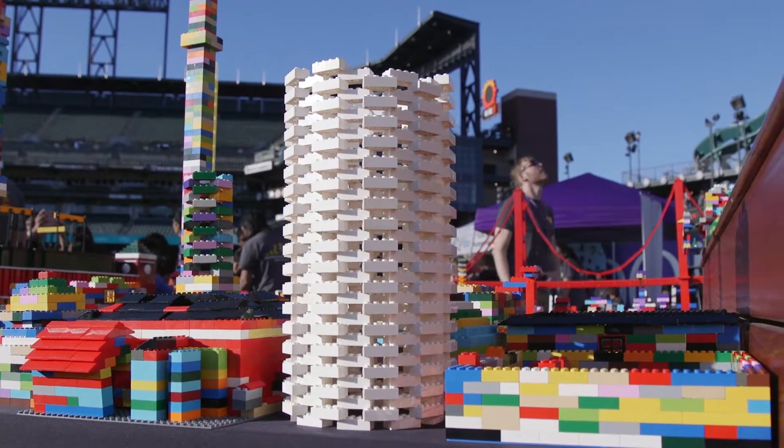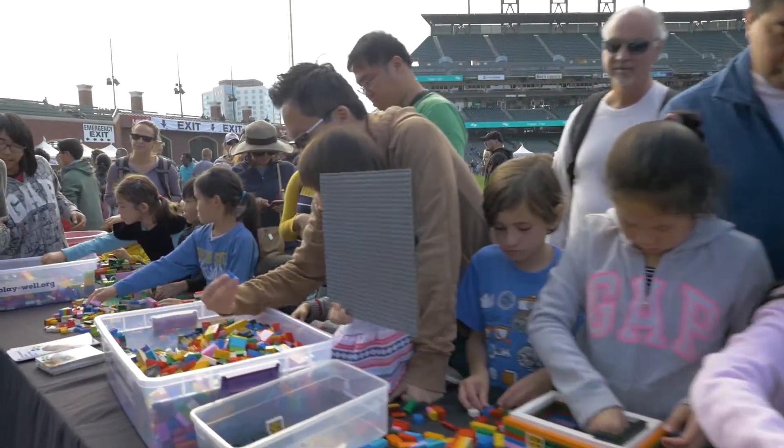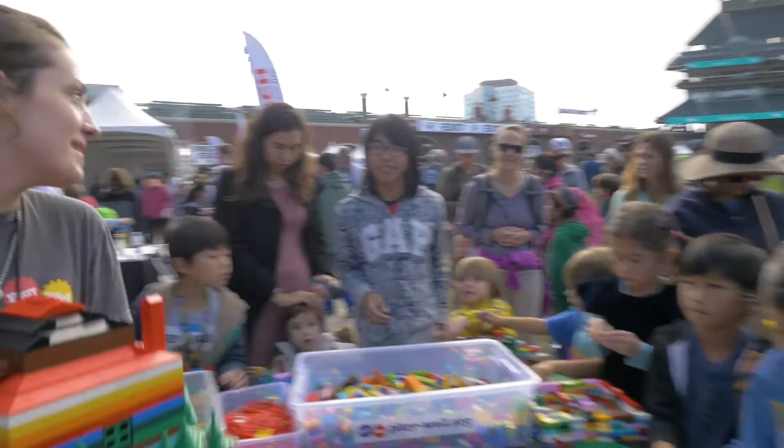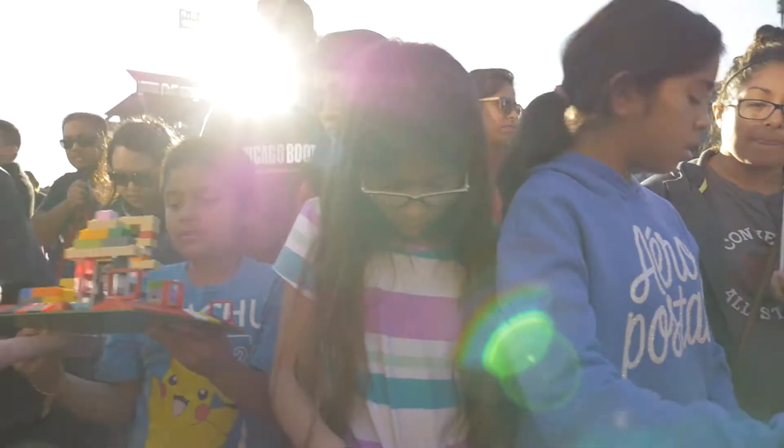Here we have a pretty good Coit Tower. We've got the Golden Gate Bridge in the background and AT&T Park up here. We've done a number of city builds. This is one of the biggest city builds I've seen — it's certainly the largest attended we've had. And every year it gets a little bigger. Kids are having to line up to find a space.